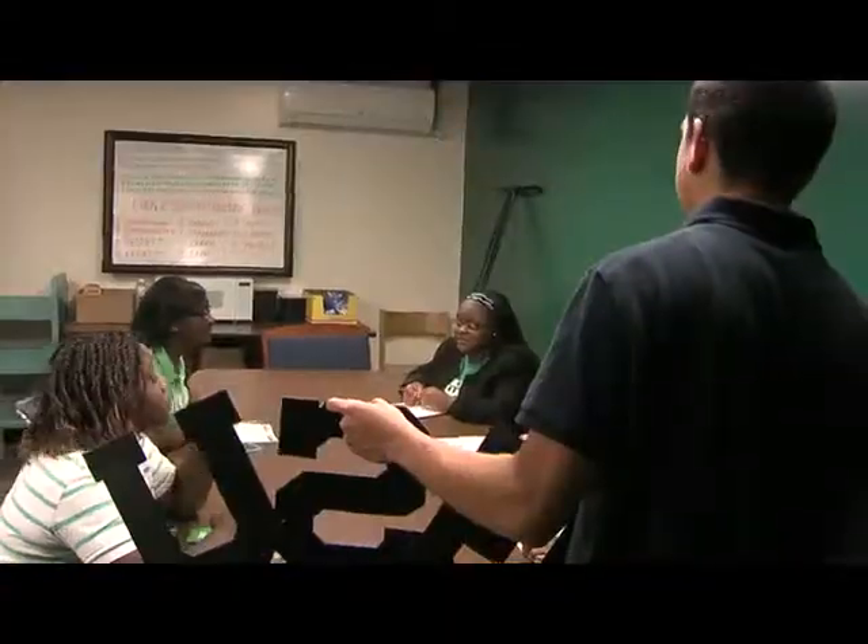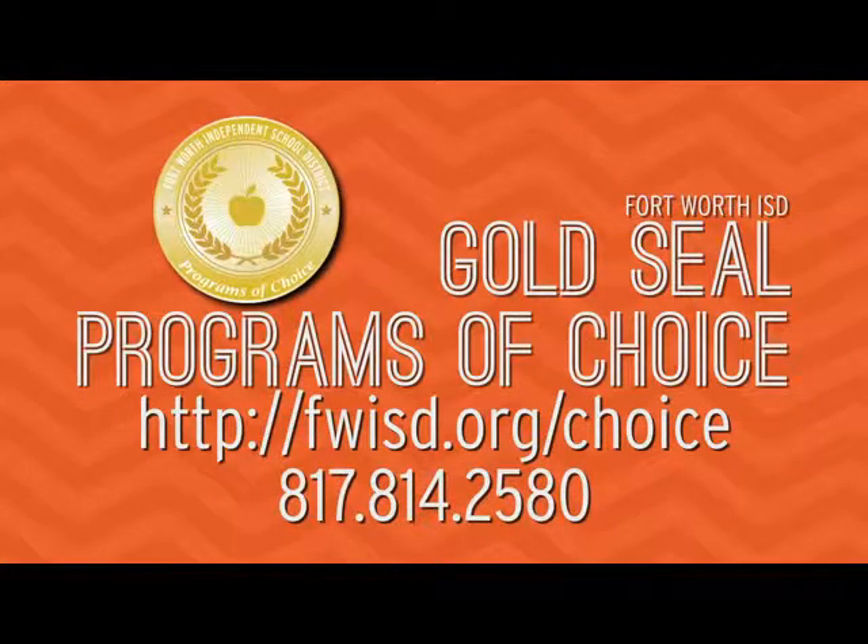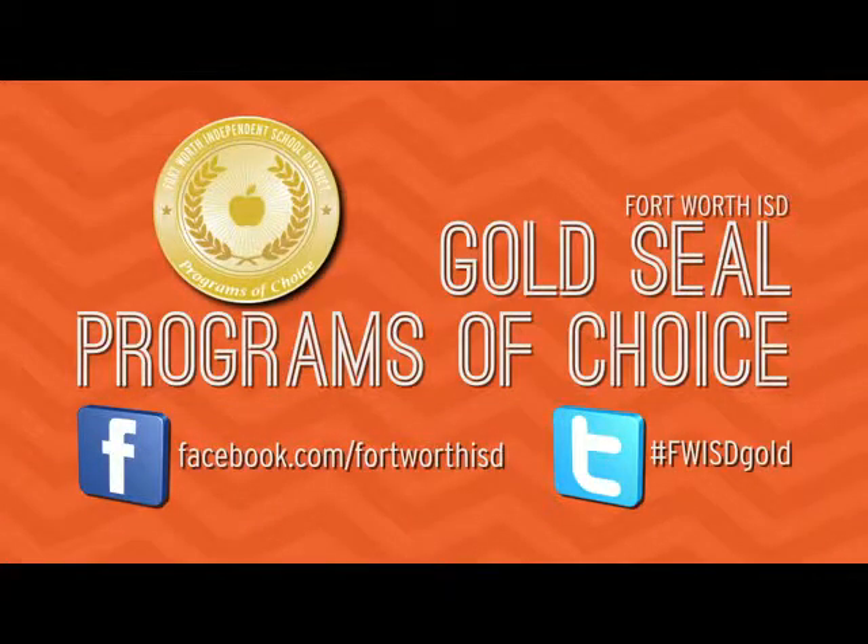The bottom line? A wealth of knowledge and experience. All the choices we have — the different majors and classes — let us choose what we want to do and find out who we are and who we want to be in life. Learn more at fwisd.org/choice or call 817-814-2580. Also, follow us on Facebook and Twitter, and look for the hashtag #fwisdgold.